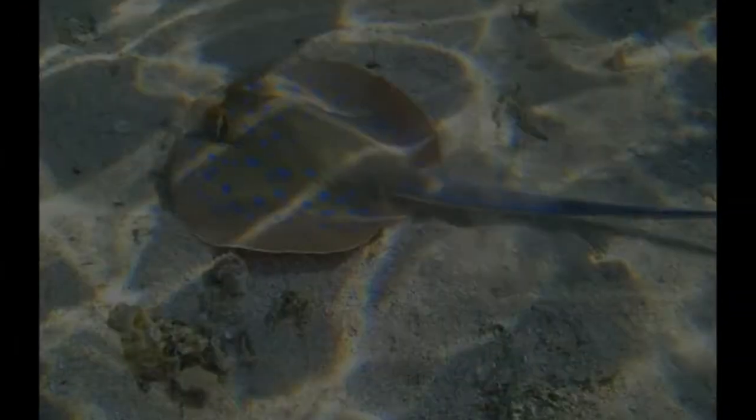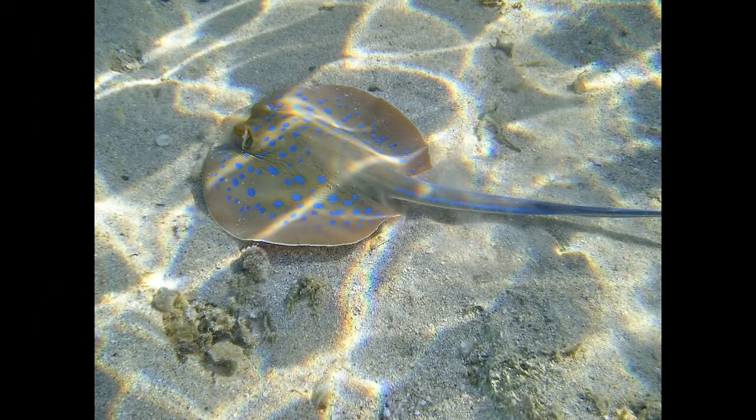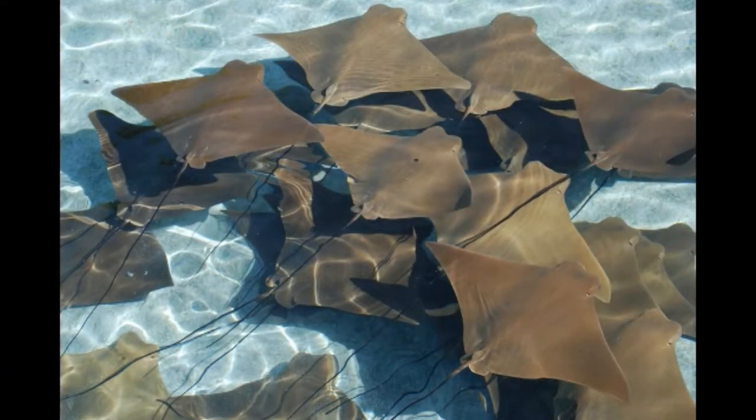Their eyes are located on the top of the head, but they don't use their eyes to find prey. Stingrays have electro-sensors which help them detect electrical charges that prey emits. Their mouths are located on the bottom side of their body. When they catch clams, shrimps, and mussels, they will crush and eat them using their powerful jaws.